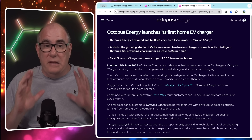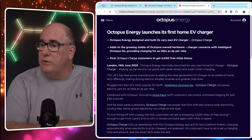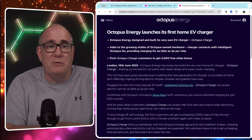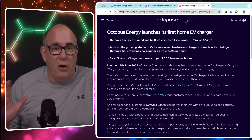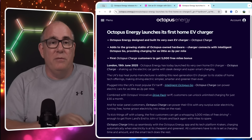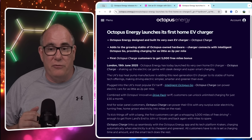So let's start with the announcement. Octopus put this out yesterday on the 19th of June. Octopus Energy today launched its very own home EV charger, the name Octopus Charge — I'm sure they spent a long time coming up with that one. I'm not going to read the whole press release; I will put links to the website and everything in the description of this video.